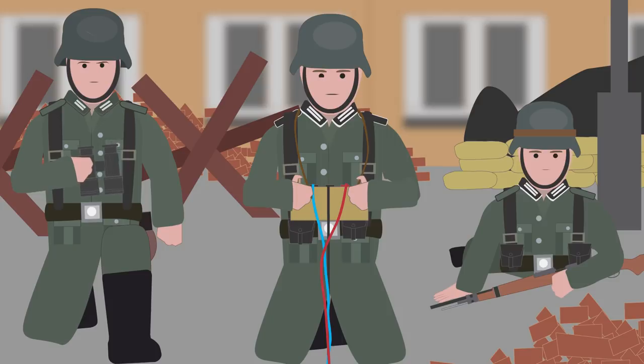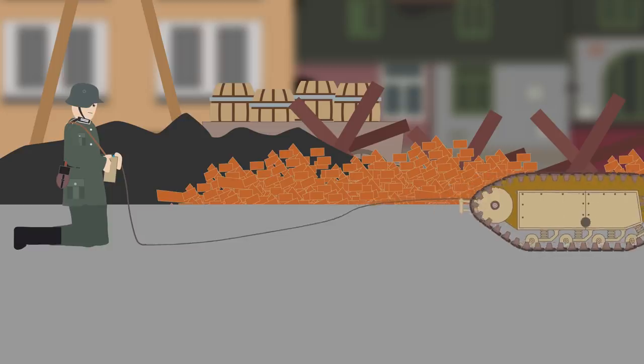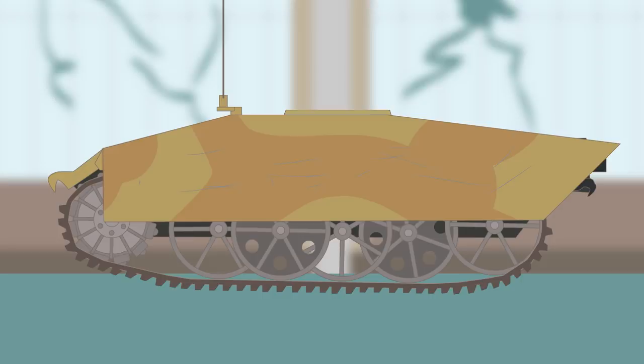One of the rare records of their use was during the Warsaw Uprising in the summer of 1944, when Germans used Goliaths to destroy street barricades built by Polish resistance. The Goliath was replaced by the end of the war with the development of the more advanced Springer vehicle.